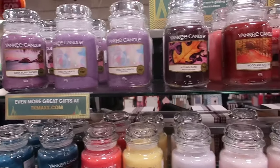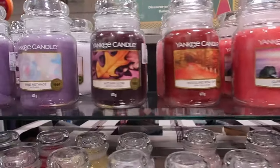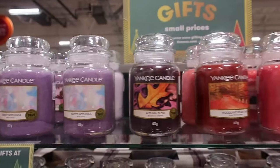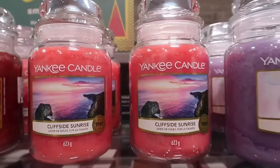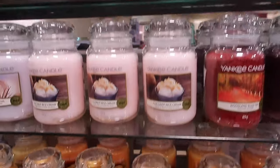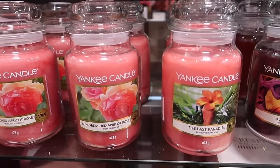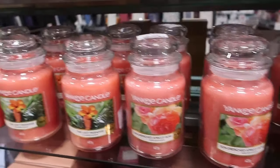Loving these Yankee candles. They've got a really good selection going on and loads of different scents, should I say, rather than flavours — you don't eat Yankee candles, do you? This Cliffside Sunrise looks like it would smell really, really nice. And they've got a mango and peach salsa. Oh, this looks very — trying to find the word — the Last Paradise. Very exotic is the right word.